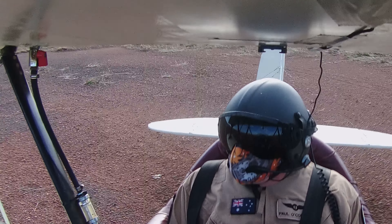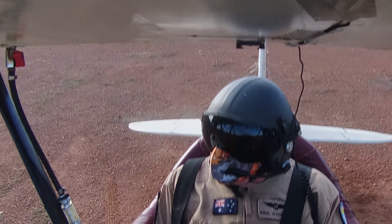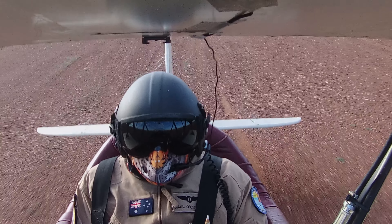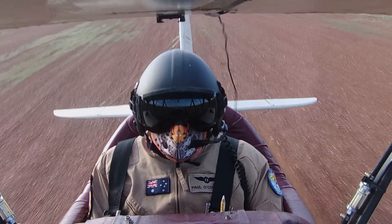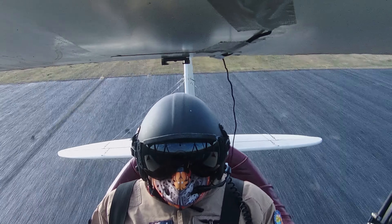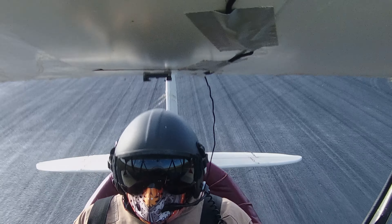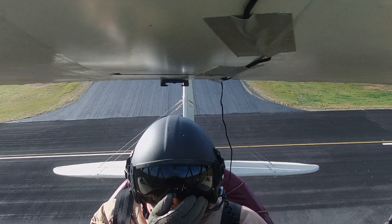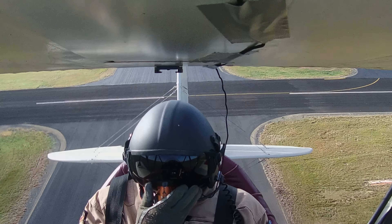Nice day, we're in. Forra traffic, check me out. 09027 on the parallel. 4057 enters and backtracks on runway 27.